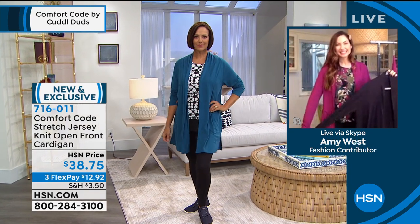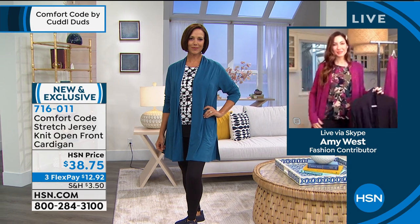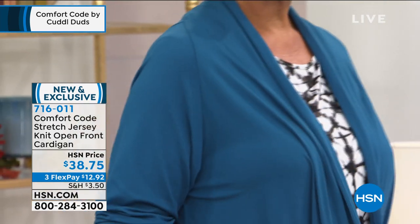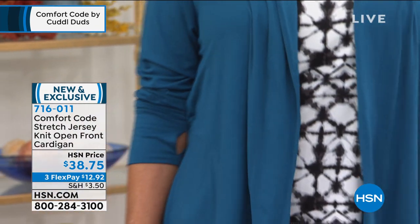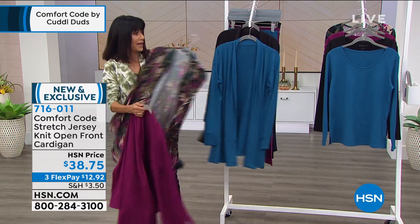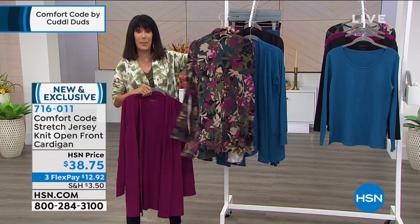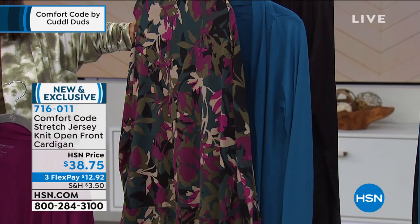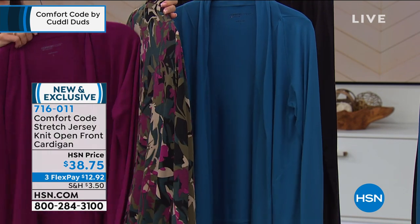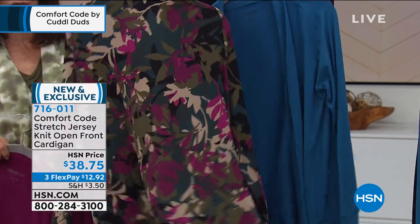Looking at the cardigan again — you appreciate the light fabric. You can push up the sleeves. Here are the color choices: seaport, Donna's wearing the seaport; the camo print, which has teal, khaki, plum, olive green, and a little black; and bright plum. The camo one gives you a lot of mixing and matching ability.